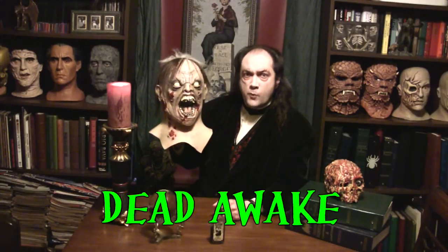Tonight on Creepy Cheapies — or Dr. Lady's Affordable Mask Pick of the Week — with me, your host, Barney Rubble, I'd like to recommend something called Dead Awake.